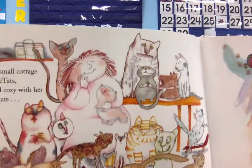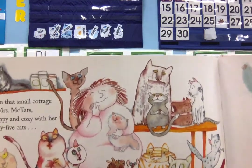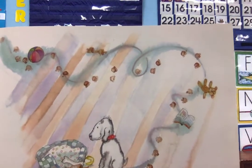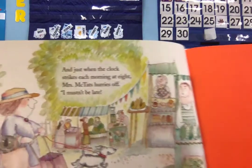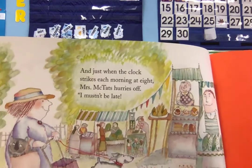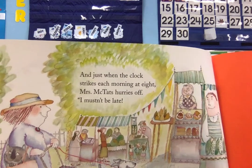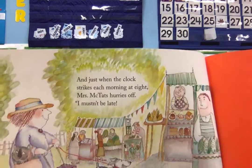Now in that small cottage lived Mrs. McTath, all happy and cozy with her twenty-five cats, and one little puppy who's known as Zoom, in a small cozy cottage with plenty of room. And just when the clock strikes eight each morning, Mrs. McTath hurries off — I mustn't be late — to market to market. What treats will there be for twenty-six sweet dears from A to Z?